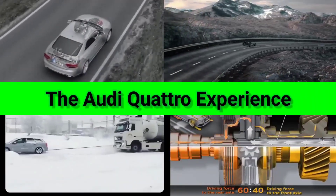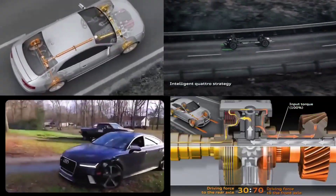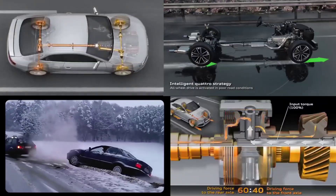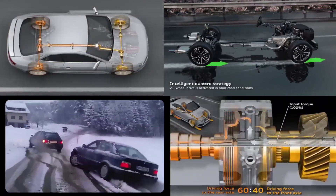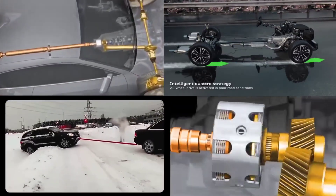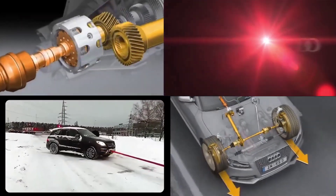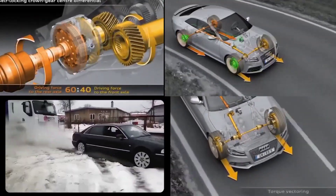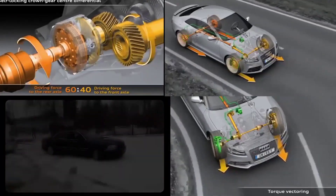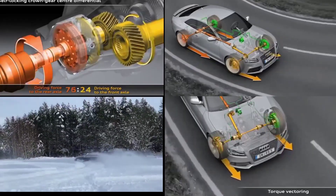In the end, Audi Quattro isn't just a system — it's a philosophy. It's the perfect blend of engineering mastery, performance, and innovation. From the snow-covered roads of the Alps to the challenging rally stages, from the mud-covered trails to your daily commute, Quattro continues to deliver the performance, safety, and reliability that drivers demand. And as Audi continues to innovate and refine this legendary technology, Quattro will remain a cornerstone of their vehicle lineup, ensuring that every Audi — whether it's a high-performance sports car or a family SUV — can handle anything that's thrown its way.